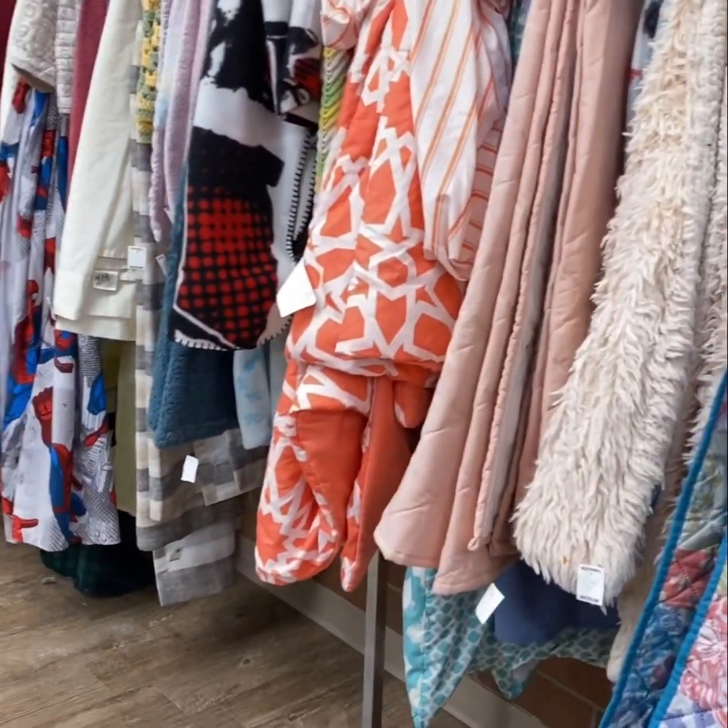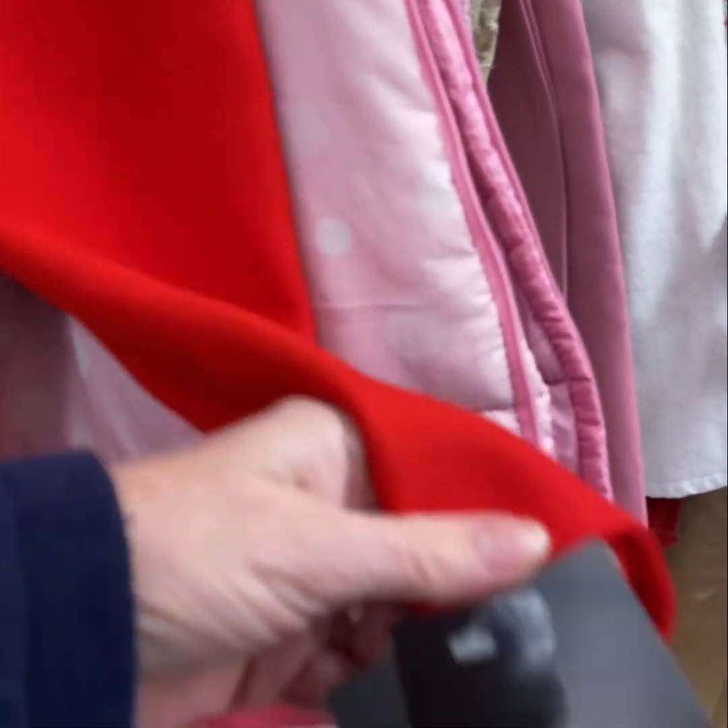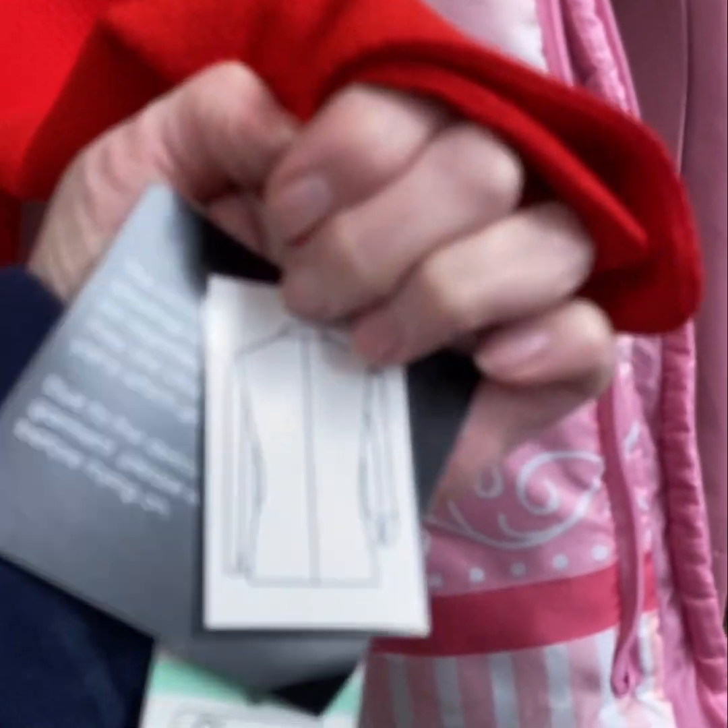Every once in a while you'll get lucky enough to find some brand new sheets and comforters. It looks like another customer was going to buy this brand new suit and then decided not to, so they just jammed it in between the bedding instead of returning it to the place it belongs. Don't be like this person — give it to a sales clerk and ask them to hang it up in the correct section.